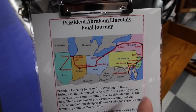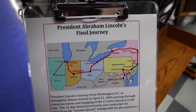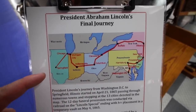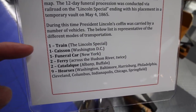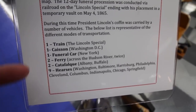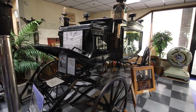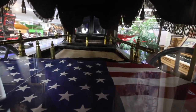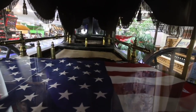Starting in Washington D.C., it made its way up to Harrisburg, Philadelphia, New York City, Albany, Buffalo, Cleveland, Columbus, Indianapolis, Michigan City, Chicago, and then to Springfield. And it wasn't all by the same vehicle — it states here: train, funeral car, ferry, and a number of horses, ending with the final one you see in front of me that took him to his tomb. Pretty much the closest I, or you, or anyone for that matter, will get to Abraham Lincoln is in this spot.